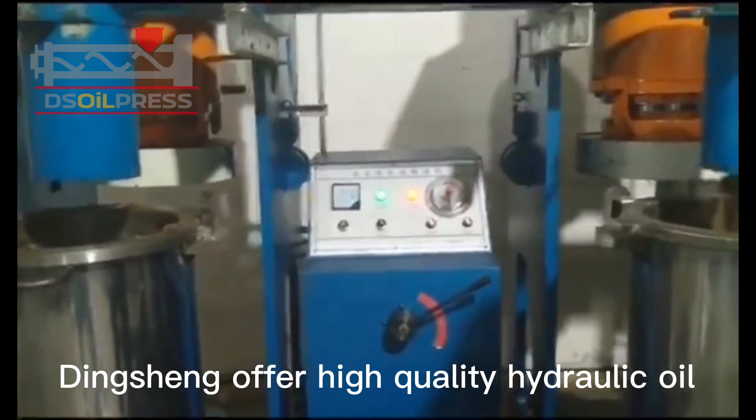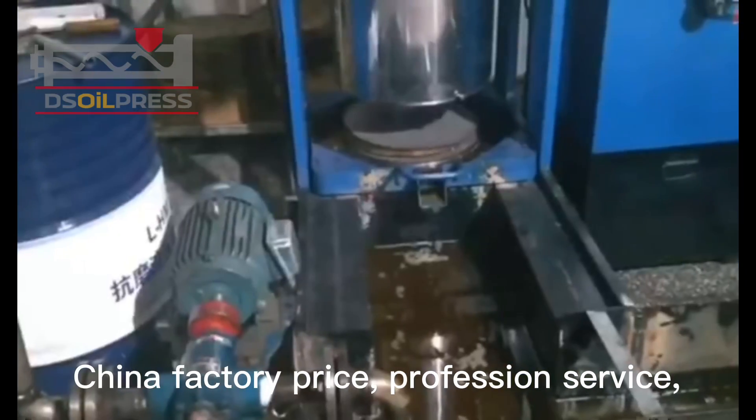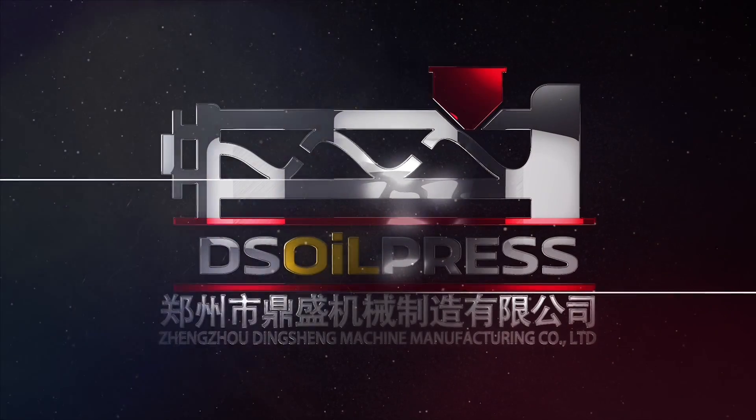Dingshing offers high-quality hydraulic oil press for various kinds of oilseeds. China factory price, professional service — please call us today.